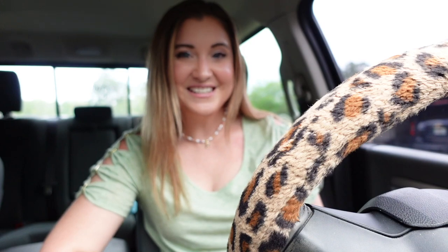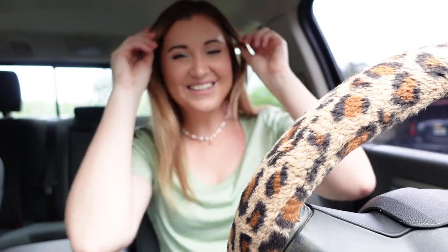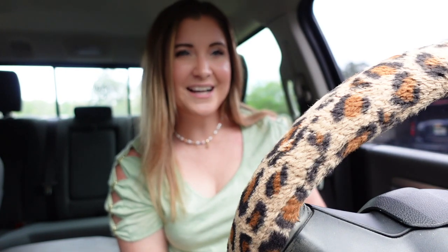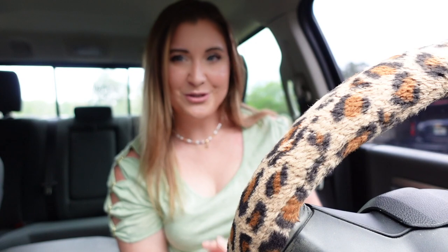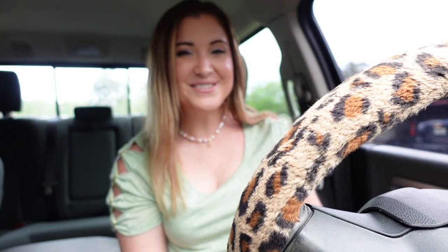I hope you guys enjoyed this Taylor Swift Eras Tour outfit ideas and shopping vlog! There are so many great places to shop for the Eras Tour. If you're going, please let me know what show you're attending so we can fangirl together. You can also follow me on TikTok — I'm going to be doing a lot of Taylor Swift Eras TikToks. I hope you enjoyed this video and I'll see you in my next one — bye guys!